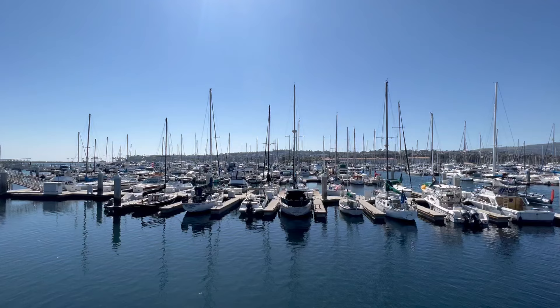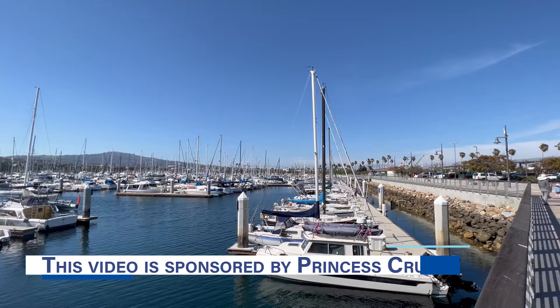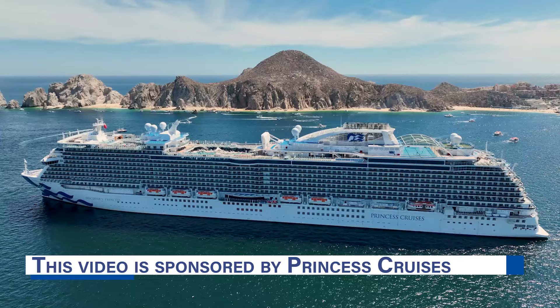Welcome, Bored Cruisers. I'm DB from Eat Sleep Cruise. And before we dive into everything you need to know about the Medallion Class Experience, we'd like to thank our sponsors, Princess Cruises. We're so happy to be partnering with them to help you make the most of your next cruise vacation.